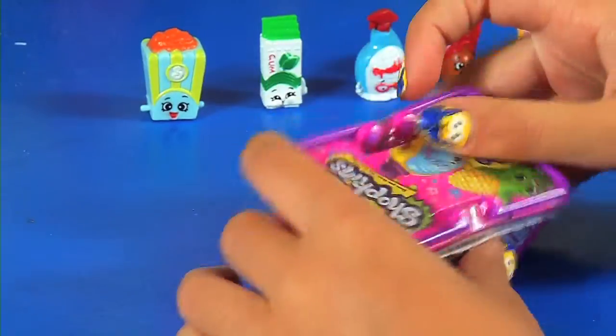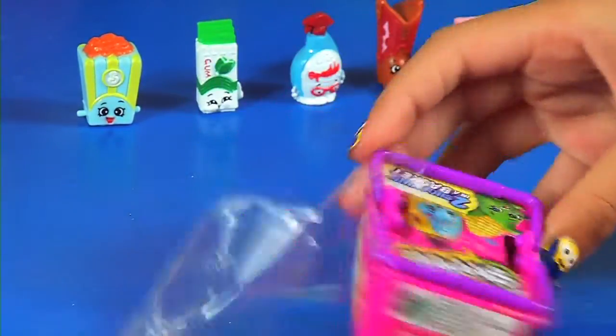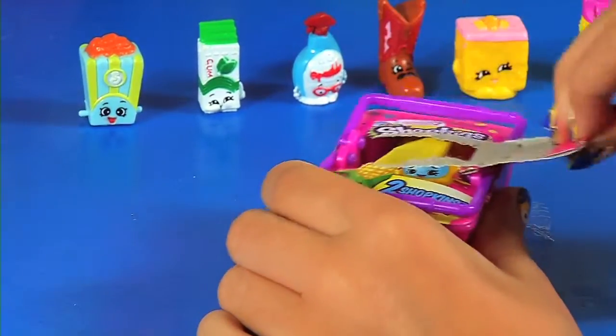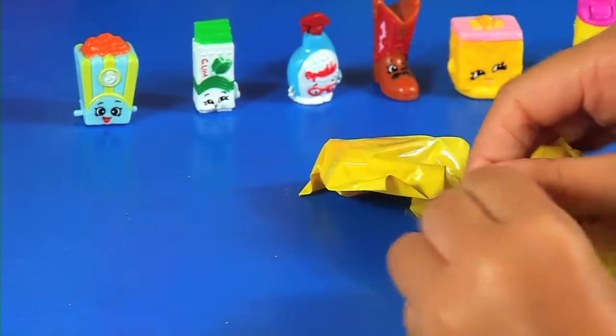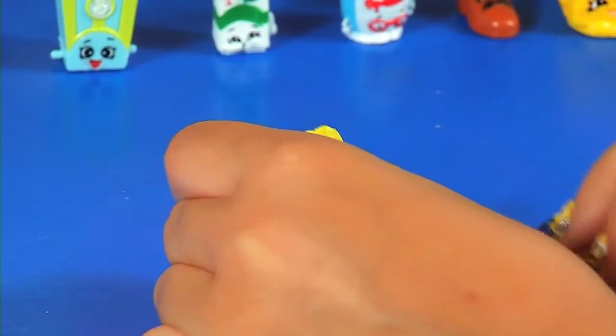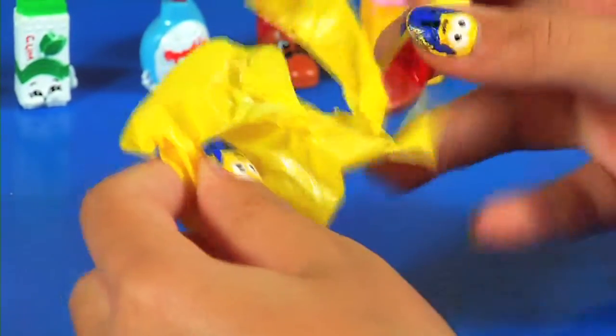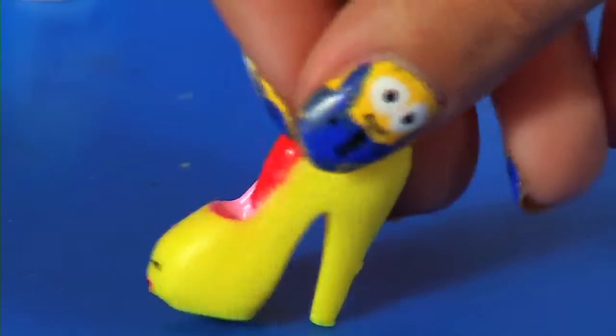Onto our fourth basket. I wish these were easier to open. First one, second one. Inside we got Prami! Cute Prami. Prami is in shoes, and we got the yellow Prami. There's another Prami that is pink — they're so cute. Prami is a common.